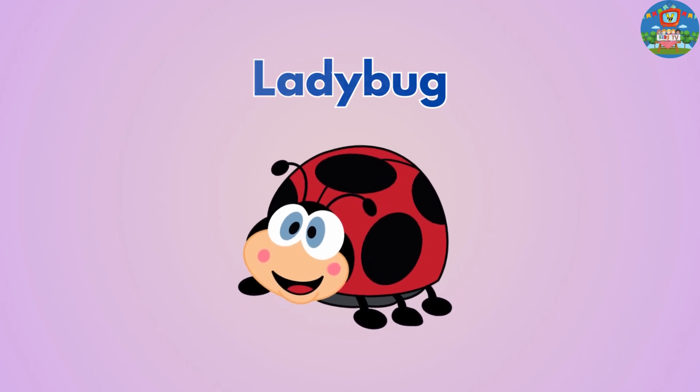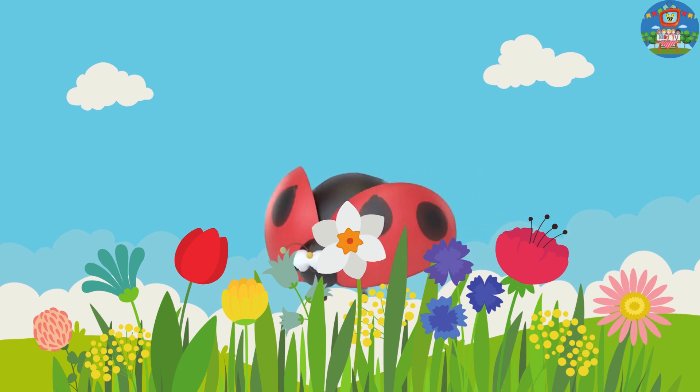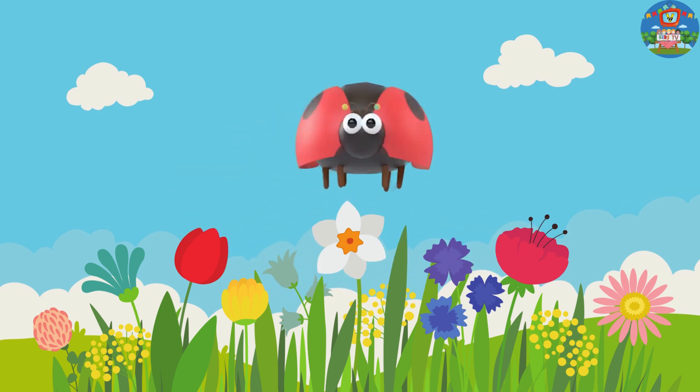Ladybug. Ladybugs are small, round beetles with red or orange bodies and black spots.